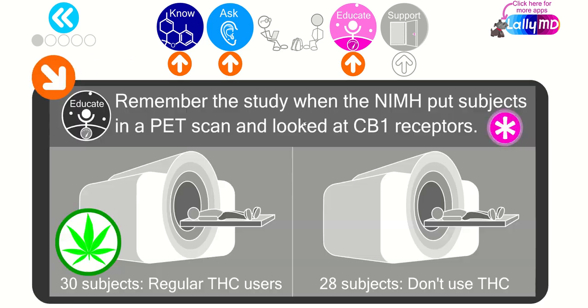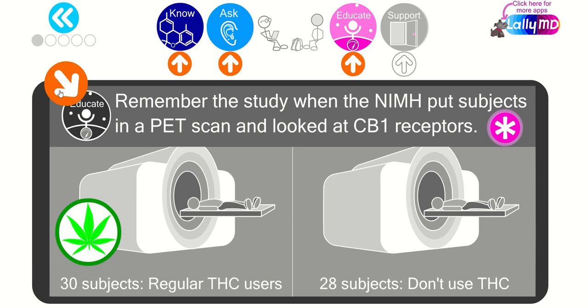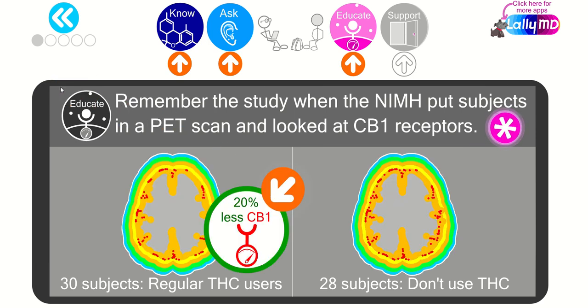There is evidence that they can — that's good news and positive evidence. Earlier, we discussed a PET scan study that looked at regular chronic cannabis users and non-users. They used a radioligand to measure endocannabinoid receptor 1. You may remember that those using cannabis on a regular chronic basis had 20% less endocannabinoid receptors. You can find the reference under the spinning asterisk. Let's see what else they found in this very elegant study.